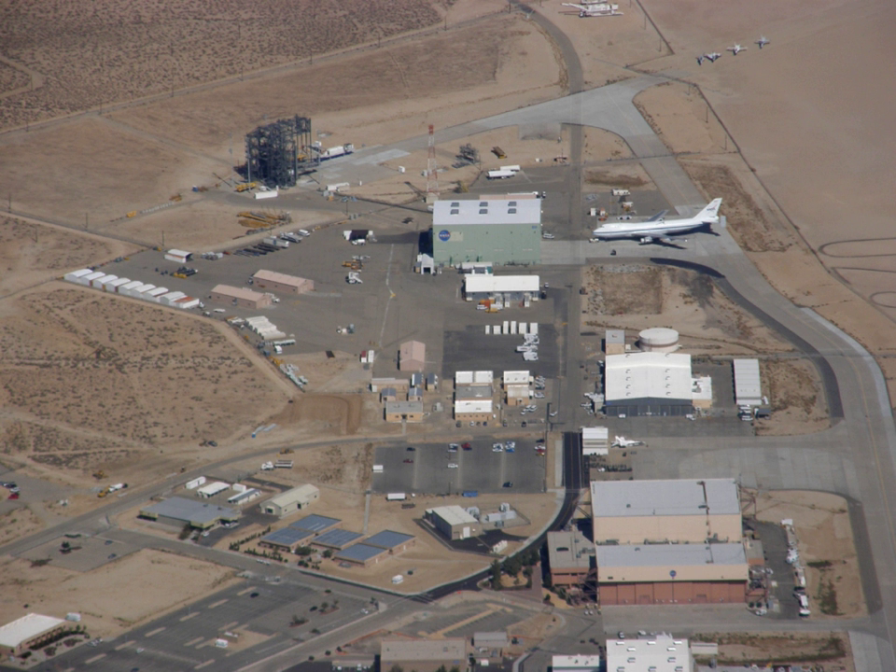The NASA Neil A. Armstrong Flight Research Center is an aeronautical research center operated by NASA. Its primary campus is located inside Edwards Air Force Base in California and is considered NASA's premier site for aeronautical research. AFRC operates some of the most advanced aircraft in the world and is known for many aviation firsts, including critical support for the first manned airplane to exceed the speed of sound in level flight with the Bell X-1, the highest speed ever recorded by a manned powered aircraft with the North American X-15, the first pure digital fly-by-wire aircraft F-8DFBW, and many others.